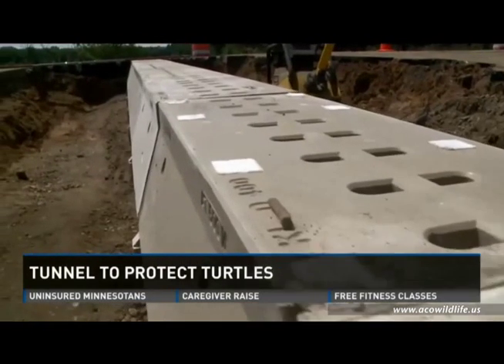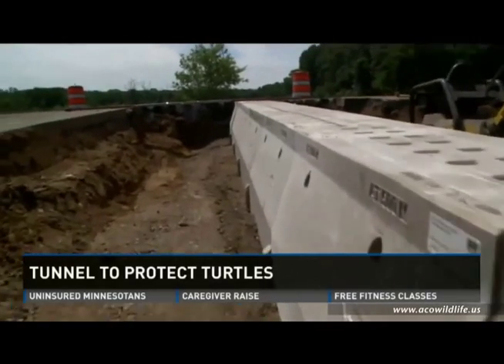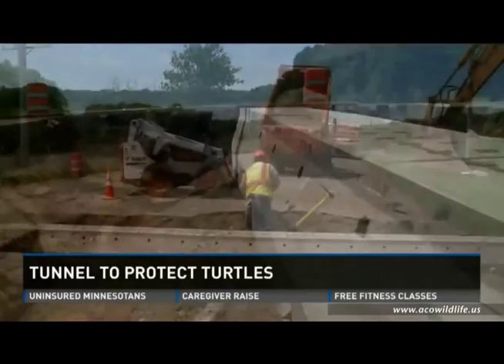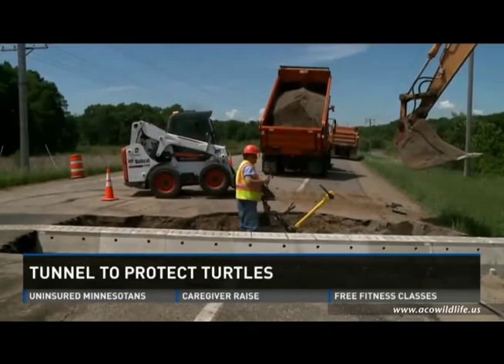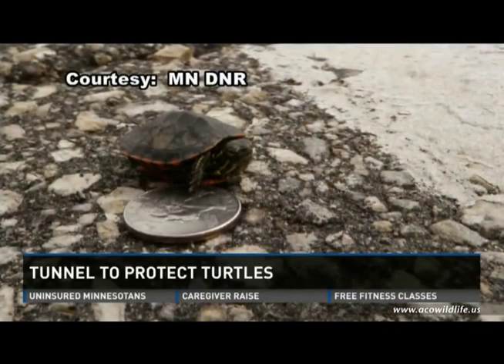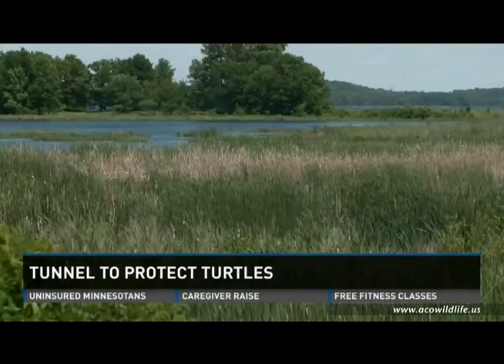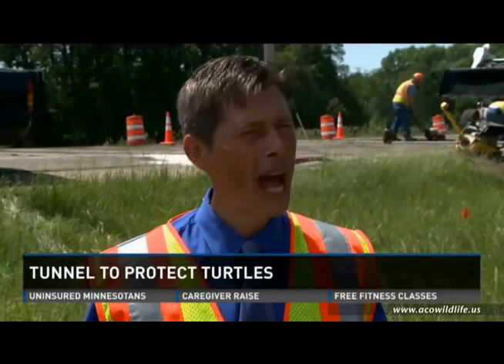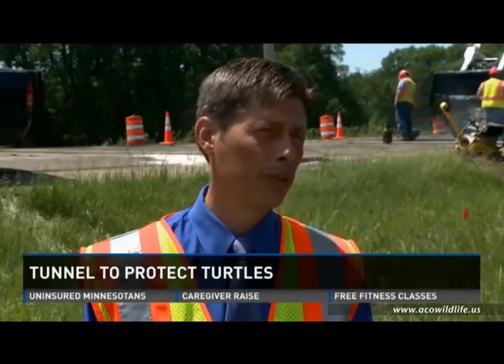The light is spread all the way through the tunnel so that turtle has a sense of something on the other side. They picked this section of Washington County Highway 4 because it has a high mortality rate for turtles — it's where they cross from their wintering area in Big Marine Lake to summer nesting areas. They spent a couple of years trying to document the amount of animals they were losing along this roadway.